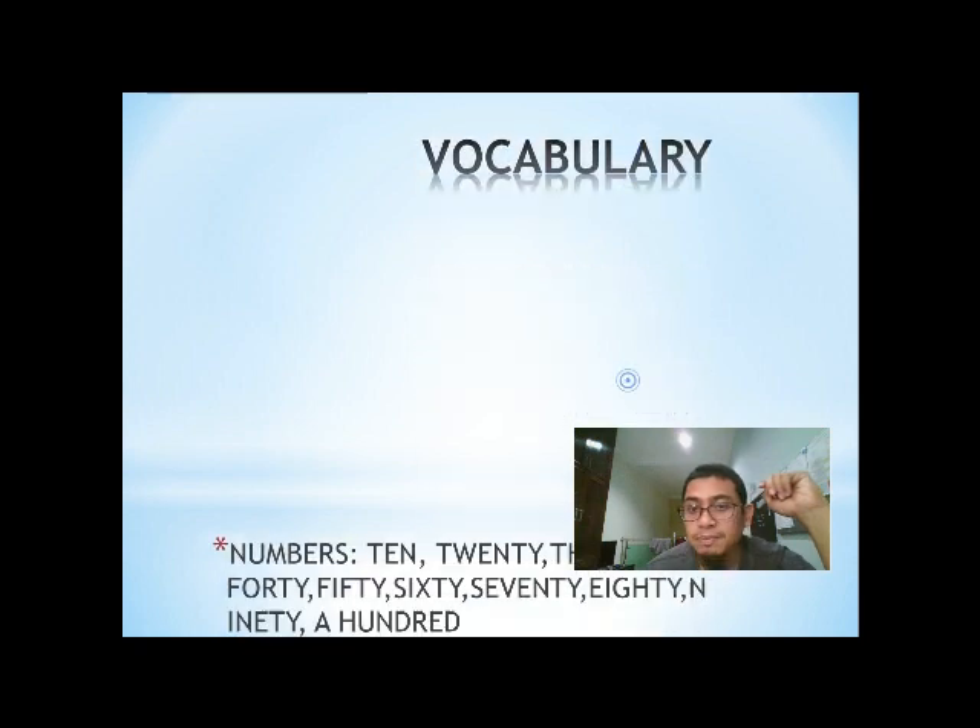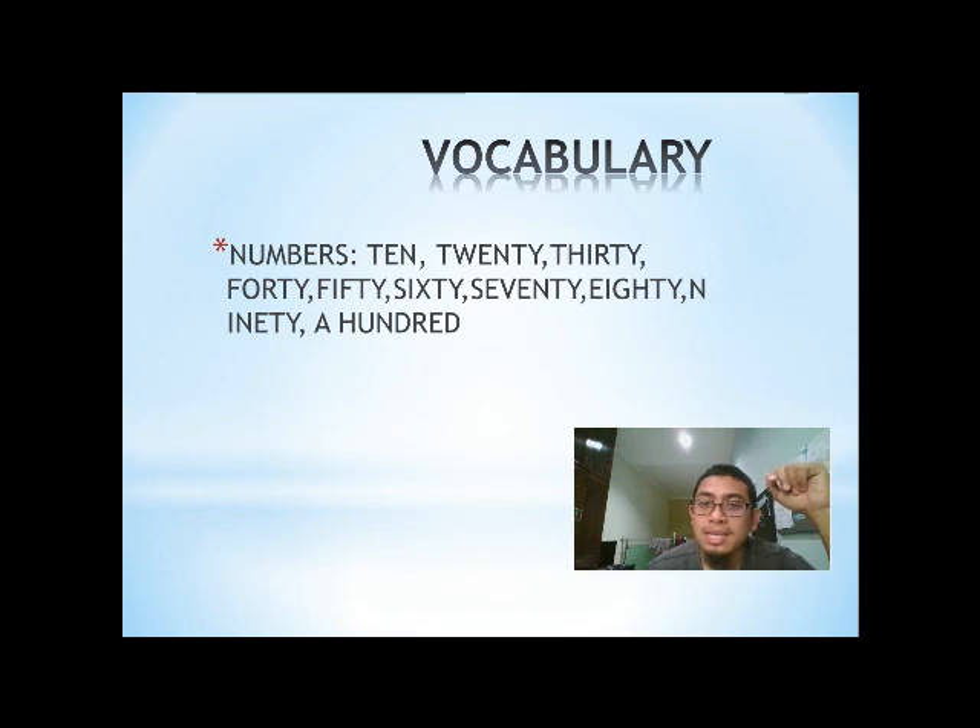Vocabulary — numbers: 10, 20, 30, 40, 50, 60, 70, 80, 90, and 100. Objects: shells.